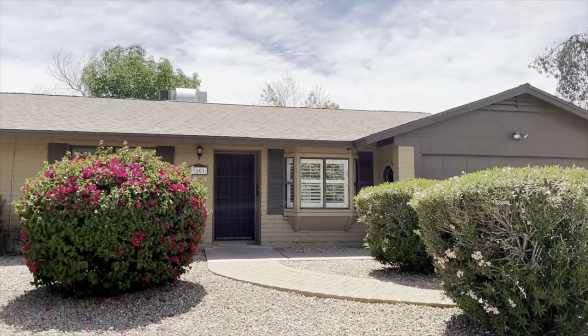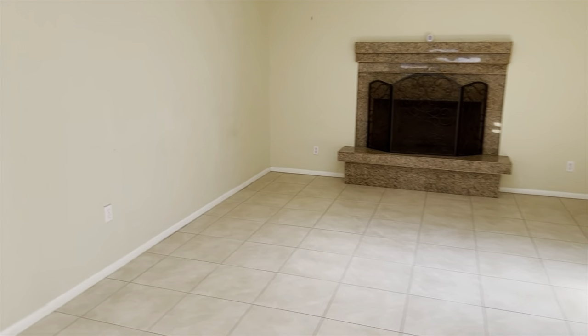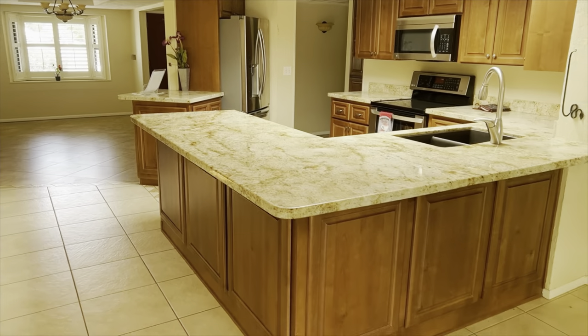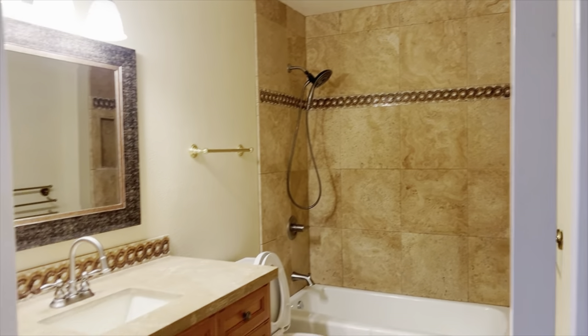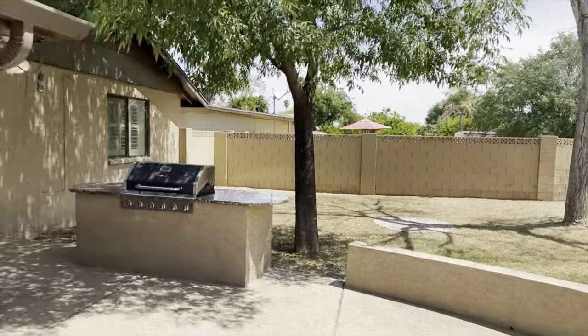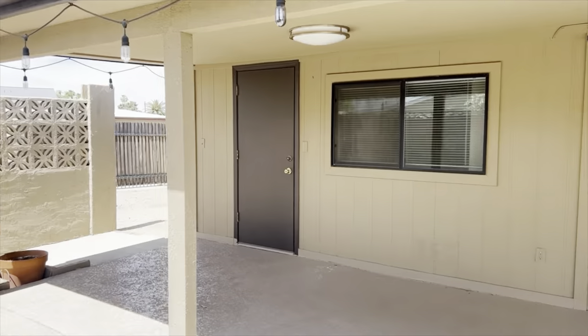Of course this video would not be complete without a home tour. This house located in the Paradise Valley Village area is about four bedrooms, two bathrooms, and 2,130 square feet, listed at $699,000 at the time of this video. There are three bedrooms on one side of the house and on the other side there's an extra den space area. The backyard is pretty sizable — you do get some larger lots in this area, which is always really nice.